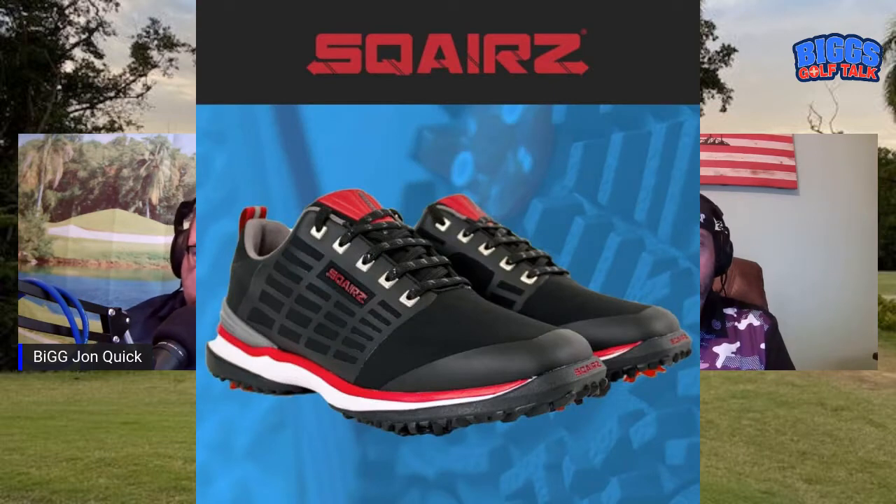Welcome back to Biggs Golf Talk right here on Native Family Radio, iHeart Radio, Spotify, all your Amazon devices, including BGT TV on YouTube. Be sure to follow us on social media — Facebook, Instagram, Twitter, LinkedIn — and subscribe with us on YouTube. Big John Quick back with you with Bill the Godfather Cuevas. This segment is sponsored by the distance shoes, Squares shoes — proof not promised.